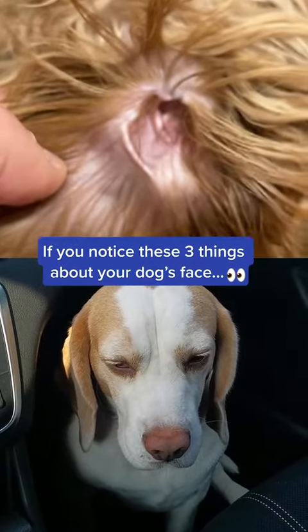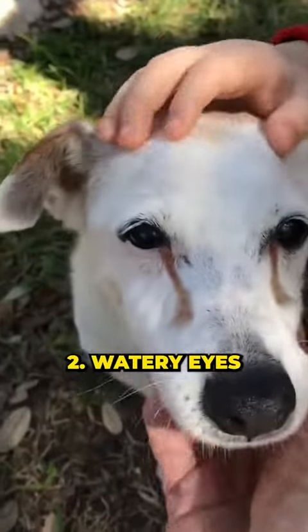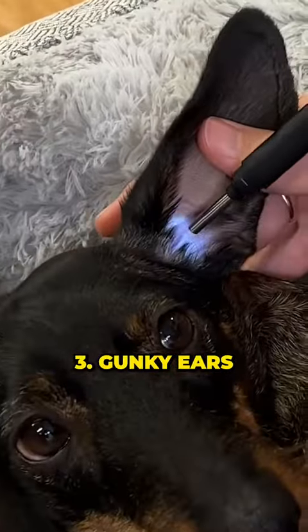If you notice any of these three things about your dog's face, watch out. 1. Runny nose. 2. Watery eyes. 3. Gunky ears.